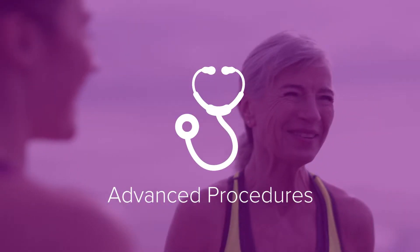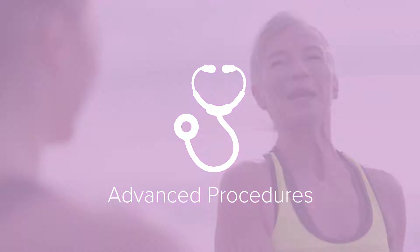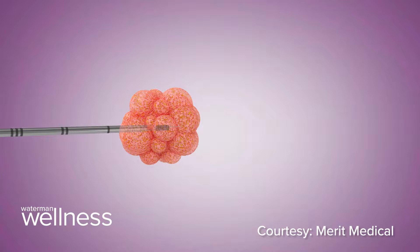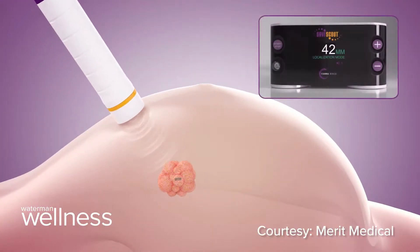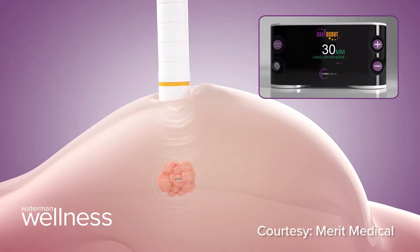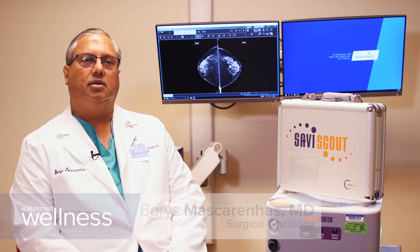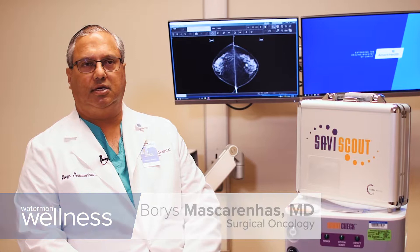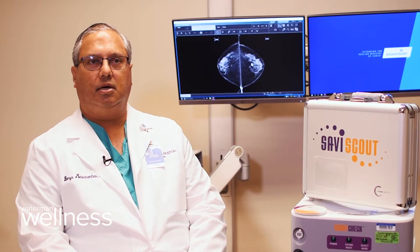For some breast cancer patients, the best chance of survival may be surgery to remove the tumor. Savvy Scout is based on radar technology. The Scout itself is a reflector which is implanted into the area of concern by the radiologist. Once this reflector is implanted, the patient comes to the operating room where a detector detects the strength of the signal emanated from the reflector, and then an incision is made over that area to remove it.